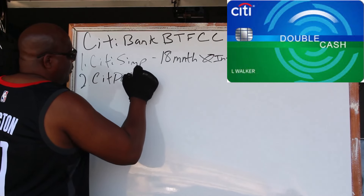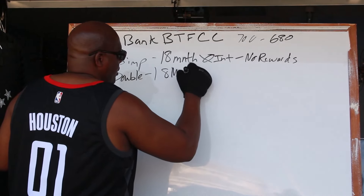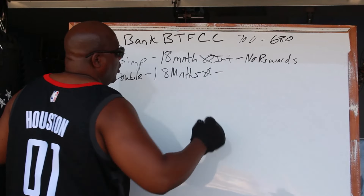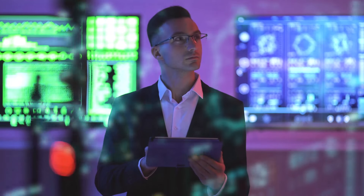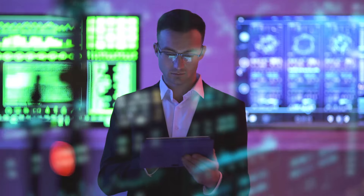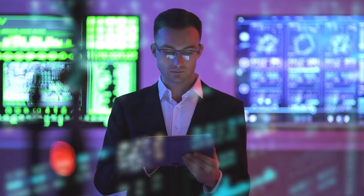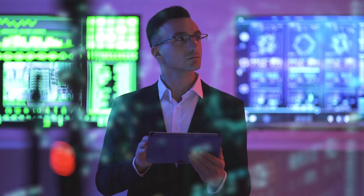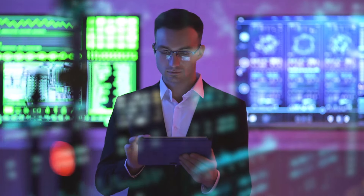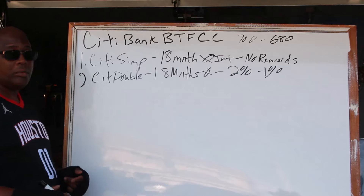Now the Citi Double card also gives you 18 months zero interest. Do they have a rewards program? Yes — for every dollar you're getting 2%, and after that it's 1%. It may not be the best in the world, but our focus is minimizing debt so we can get larger lines of credit.